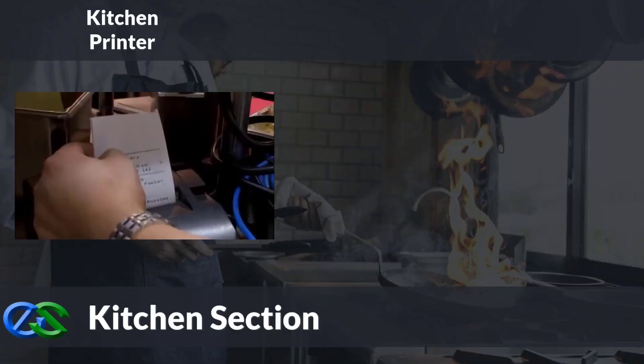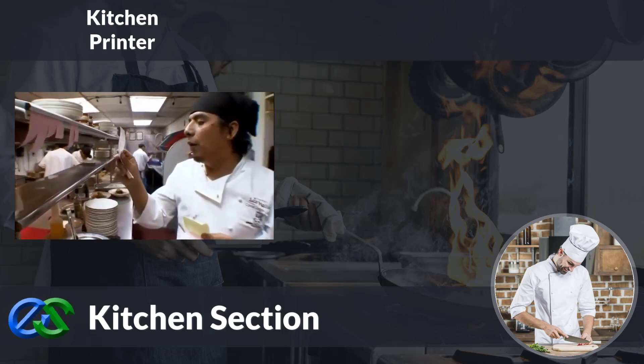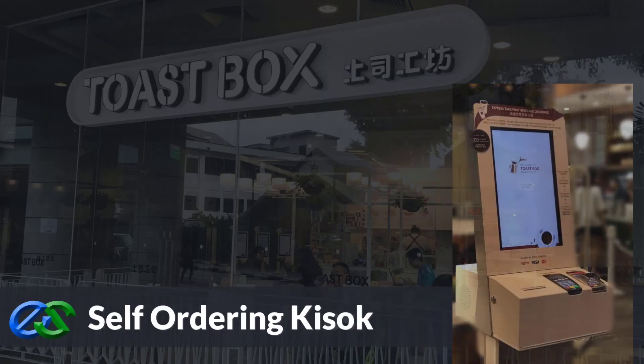At the kitchen area, we support multiple kitchen printers, printing out according to the designated kitchen printer. We also have various types of kitchen display solutions, like line-by-line item display, receipt display, and preparation display collaborating with timer countdown.